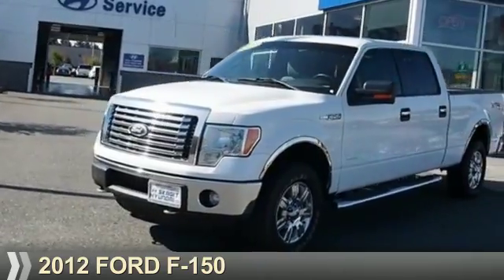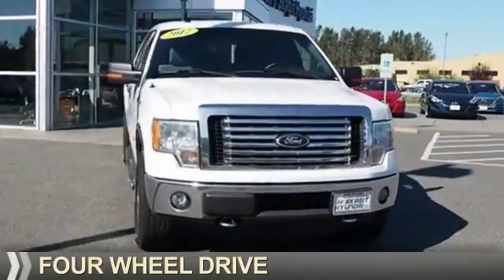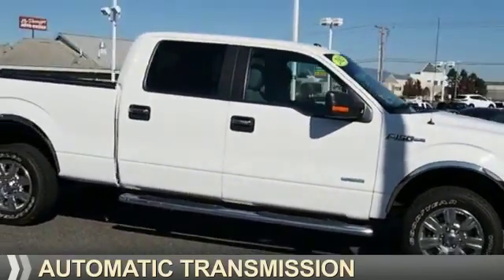Presenting the 2012 Ford F-150, powered by four-wheel drive, a 3.5-liter six-cylinder engine, and an automatic transmission.